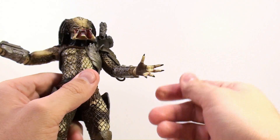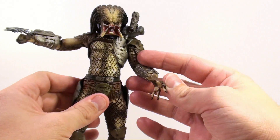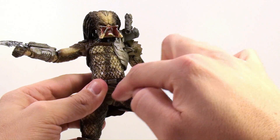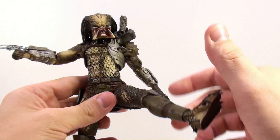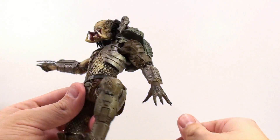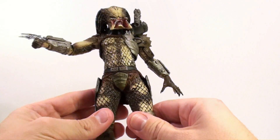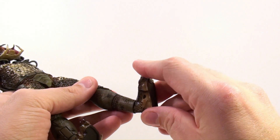The arms are beautifully articulated even at the elbow. The hands are very cool — big, very alien-looking hands. They move in and out on little ball joints as well. He rotates at the waist. There's a cut joint at the upper groin area that angles the legs outward, and then a cut joint at the upper thigh so you can rotate the leg up and down. You can bend the knee, and the knee also rotates so you can get it positioned in various ways. The ankle is on a ball joint giving a full range of articulation.